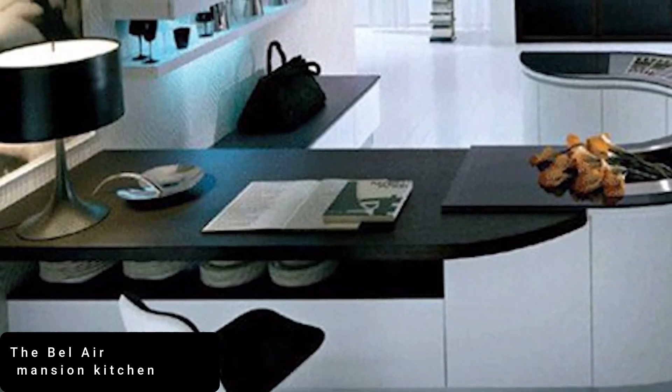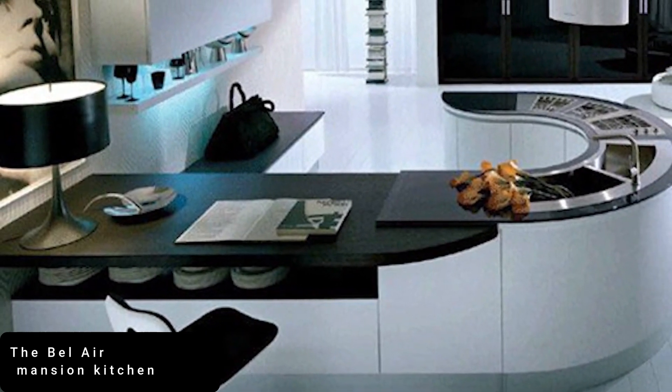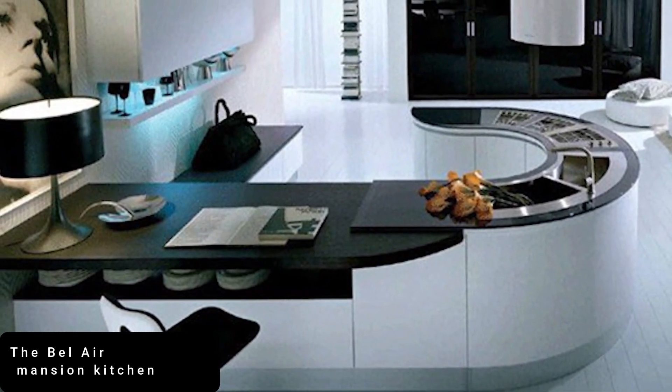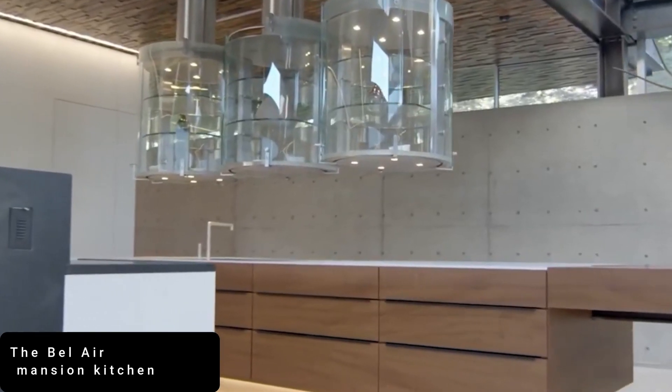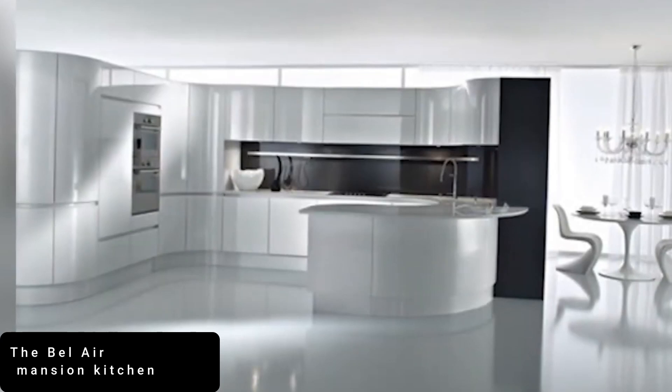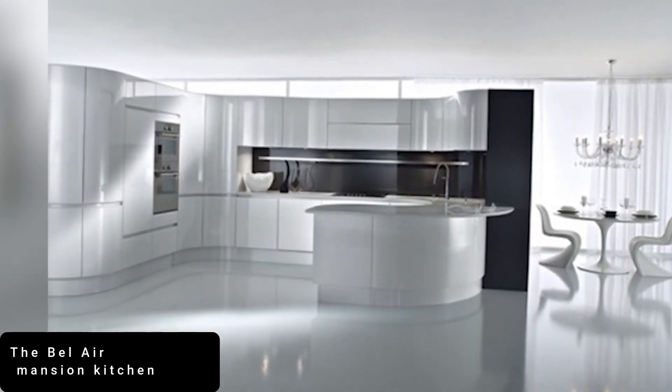The custom-built wooden cabinetry is inch-perfect, with inset gray marble countertops that match the huge kitchen island. For keen cooks, there's a top-of-the-line induction hob and gorgeous illuminated glass-fronted display cases to feature crockery and a store cupboard.